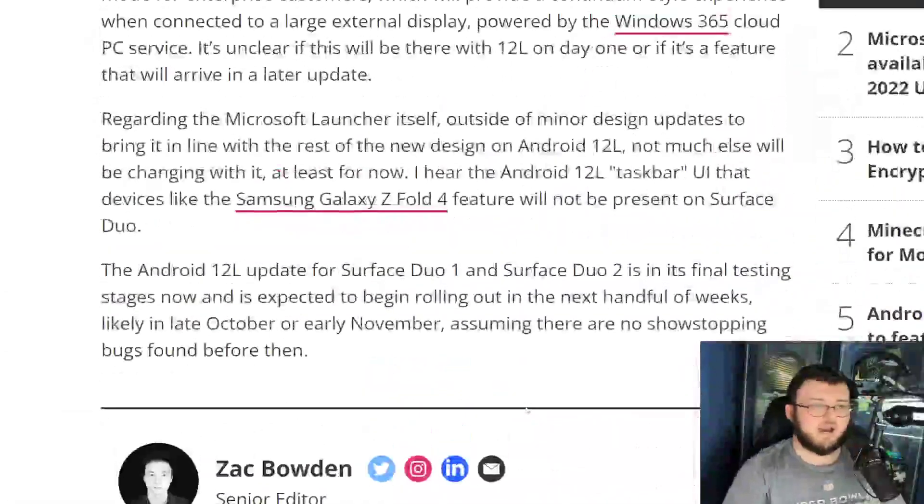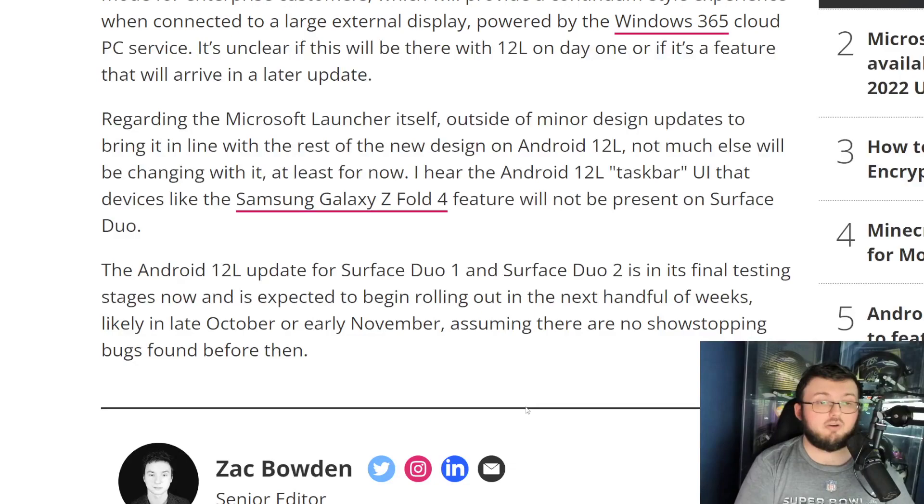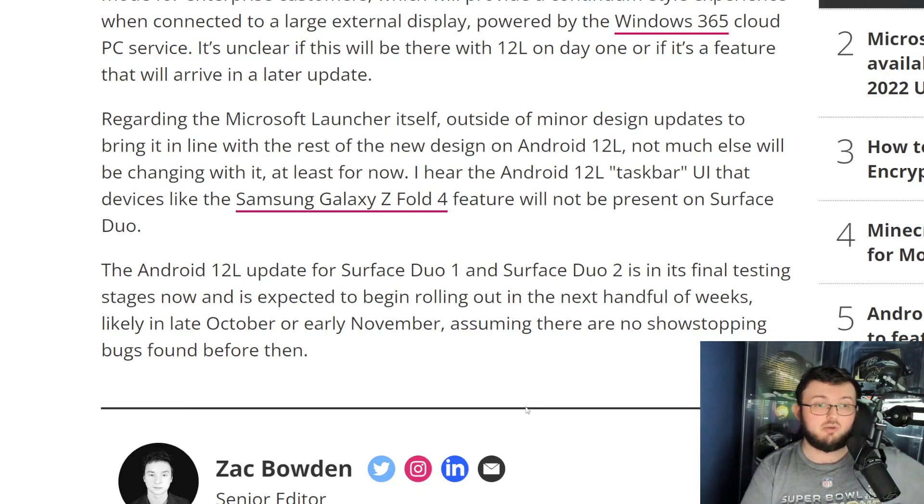This article also talks about how the Android 12 update for Surface Duo 1 and 2 is in the final testing stage, likely to come out in late October or early November, assuming there are no show-stopping bugs found before then. So we are getting it on both devices — that's even a bigger W than I thought. The 12L Taskbar is probably the biggest feature everyone's going to talk about when we get this update on the Duo 1 and 2.